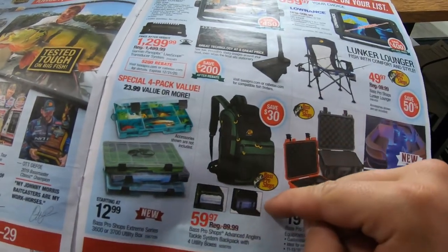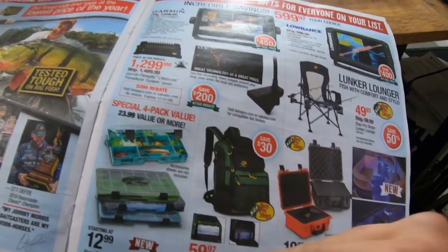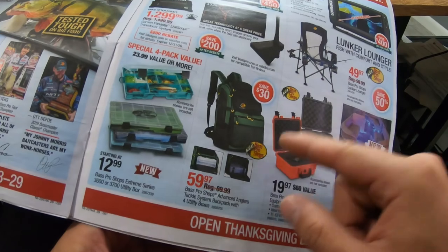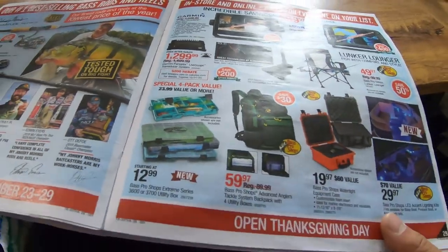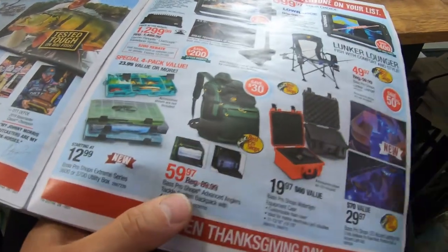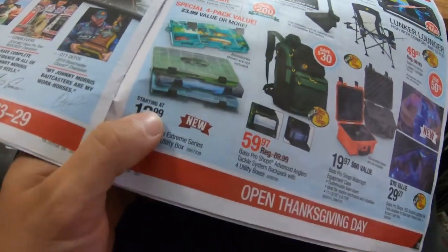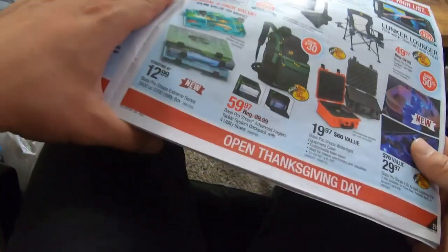If you're a backpack fisherman or like to carry your gear everywhere — especially if you don't have a boat — the Bass Pro Shops backpack tackle systems are awesome. A buddy of mine used to bike over with one of these strapped to his back with all his tackle every summer. They were originally $90 but they've got them on sale for $60, saving you $30. They also always have decent prices on the Bass Pro Shop labeled tackle boxes — not sure if they're Plano or Flambeau, but they're pretty decent.